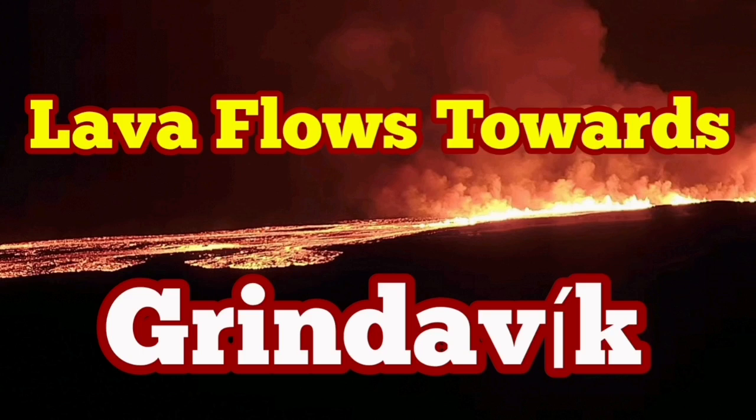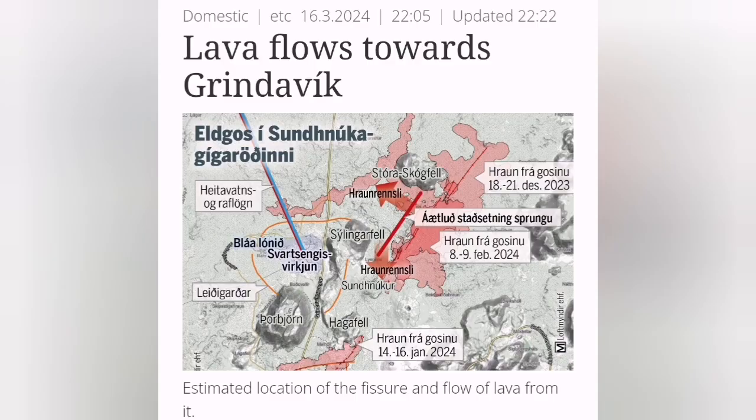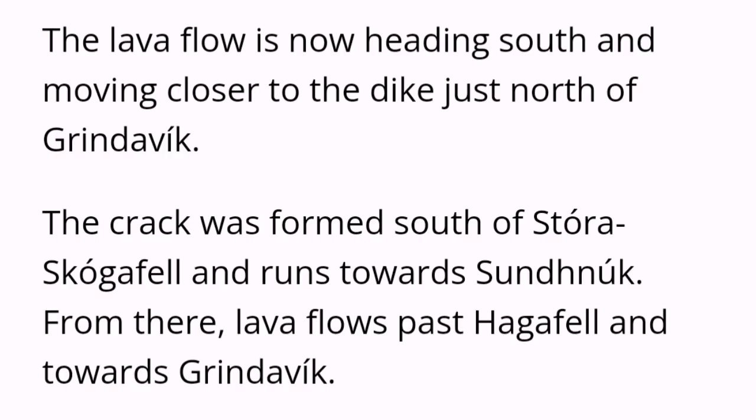Lava is flowing south toward the town of Grindelweig, where we have built the dikes around the town. This is according to the meteorological office expert, Einar Georg Lifson, who says the lava from the most recent eruption is now moving toward the south, toward the dikes that we have built around the town.